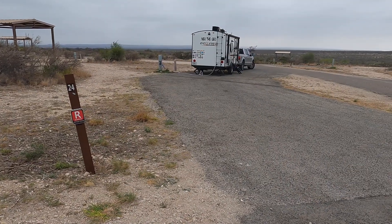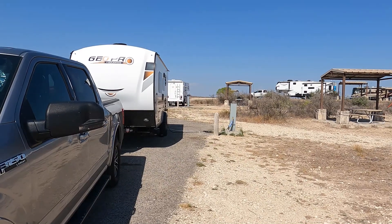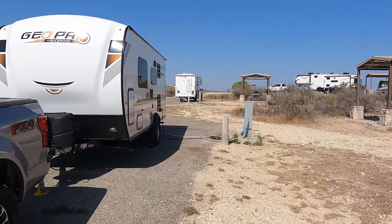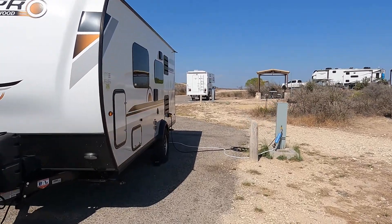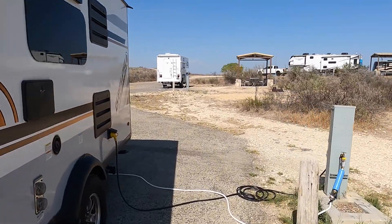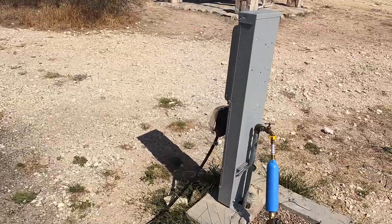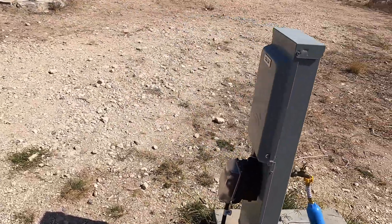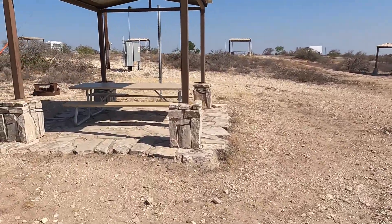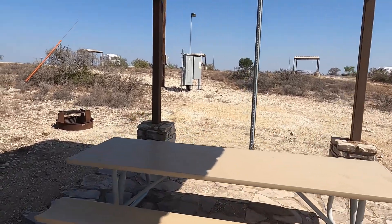This is our site — it was site number 24, which was a pull-through. It was a very long site and actually a very level site. The site came with water and electric; there are no sewer hookups at individual sites. Make sure when you're selecting your site that you check the specifications to make sure your rig will fit, because some of these sites are short and some are sloping. Each site also comes with a covered picnic table and a fire pit. Seminole Canyon is a great park to visit.